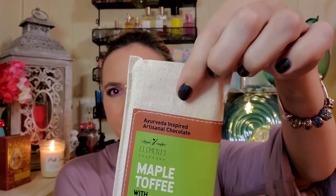Next is a chocolate bar — this is interesting packaging. It's by Elements Truffles: Aravita Inspired Artisanal Chocolate, maple toffee with moringa, raw, no dairy, small batch, sweetened with local honey, no refined sugar, no preservatives, no soy, 75% cacao. It has a linen-type material on the outside with foil inside. The clay mask is valued at 25 dollars and the chocolate bar is valued at six dollars.